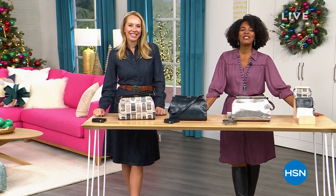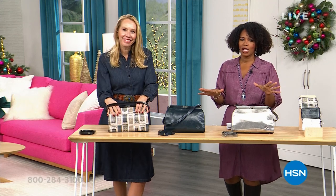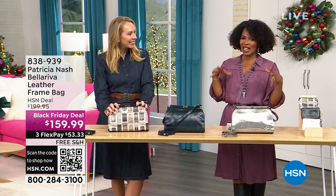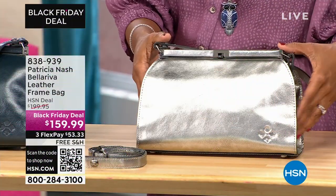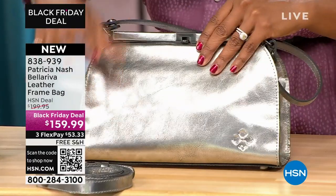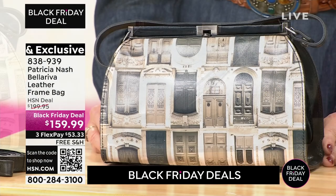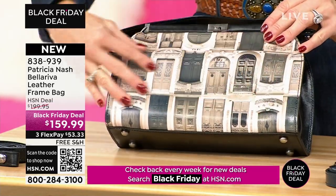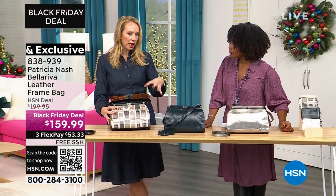We're getting ready for the holidays — two hours of Patricia Nash handbags with Jennifer Van Der Rink, daughter of Patricia Nash. This one is called the Bellariva — 100% leather, a frame bag with a beautiful structured frame top. We have it in platinum metallic, lapis blue, and Monochrome Doorways of Italy. The black and white Doorways has a stunning vintage feel that goes perfectly with the frame style. This whole design is based on a bag Patricia Nash's mom found in her grandmother's closet.